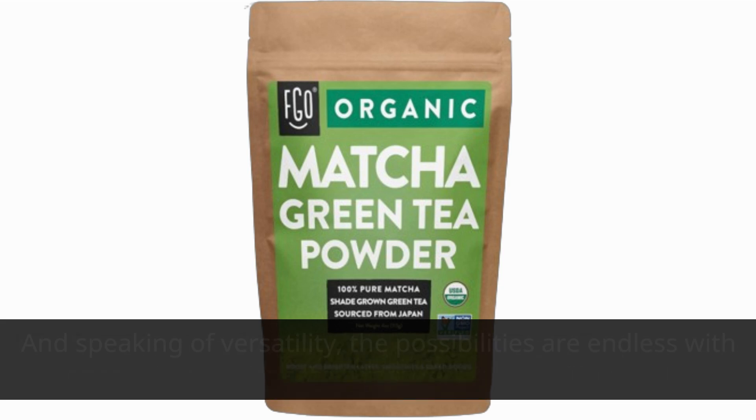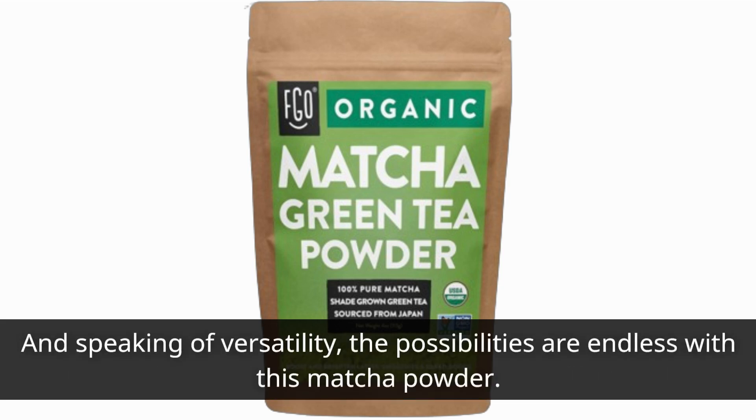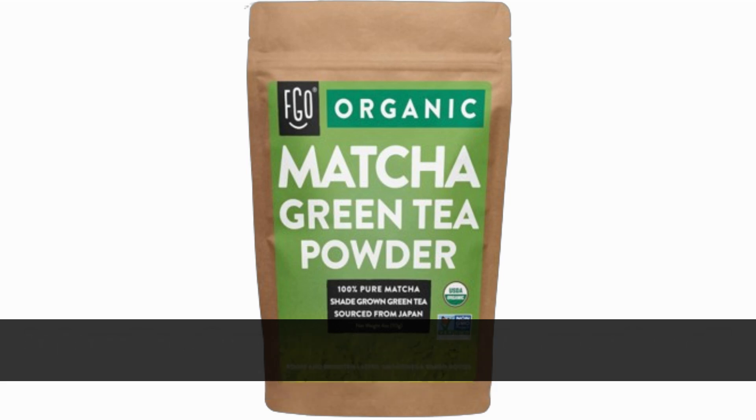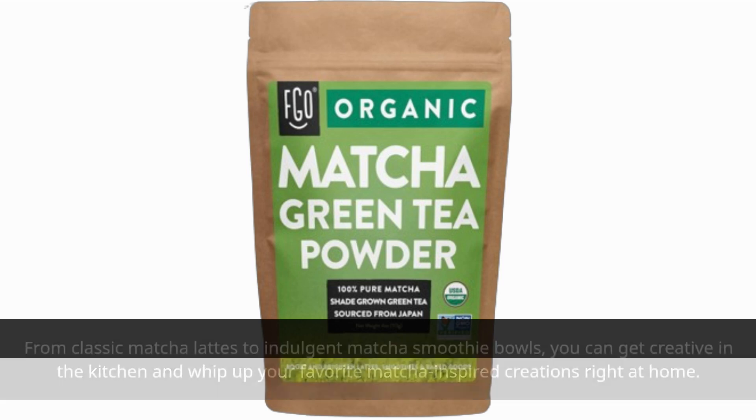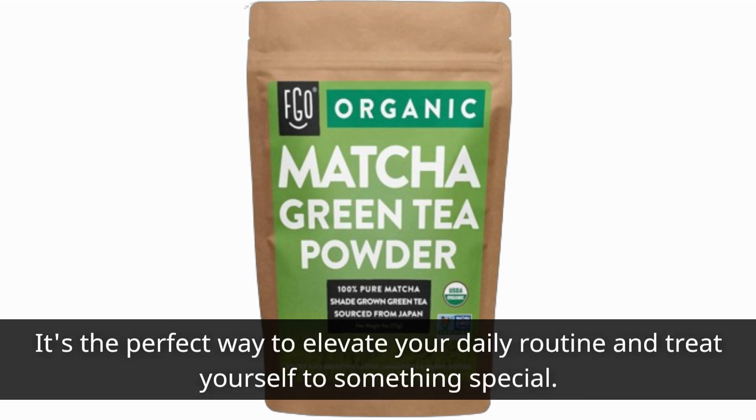And speaking of versatility, the possibilities are endless with this matcha powder. From classic matcha lattes to indulgent matcha smoothie bowls, you can get creative in the kitchen and whip up your favorite matcha-inspired creations right at home. It's the perfect way to elevate your daily routine and treat yourself to something special.